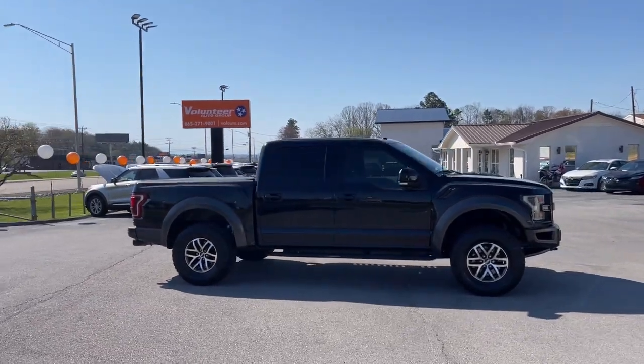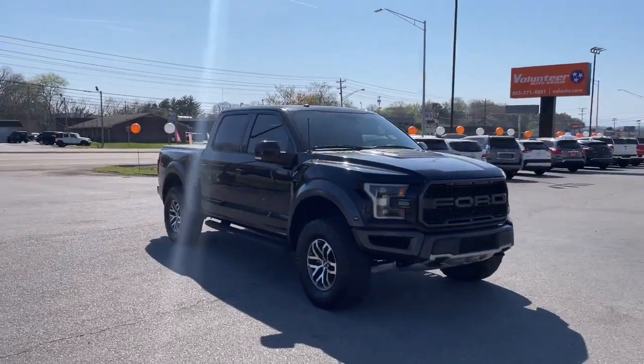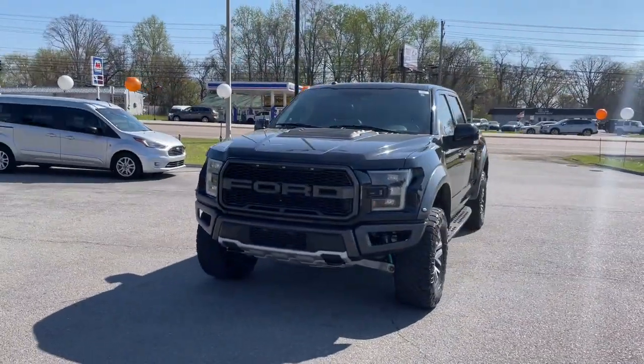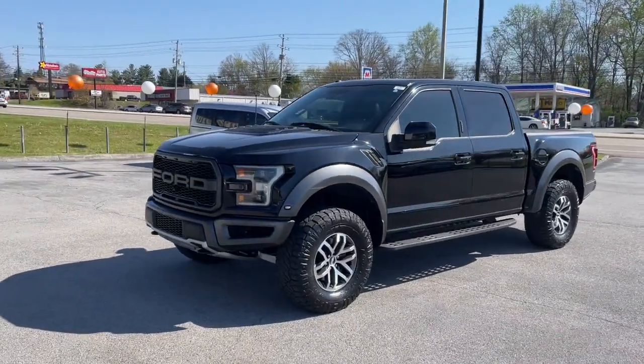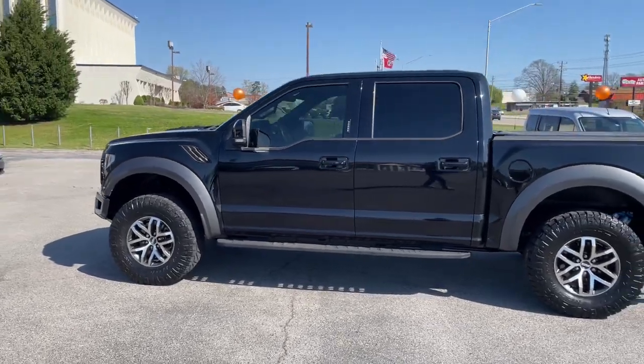Look no further than the 2017 Ford F-150. With less than 100,000 miles on the odometer, this vehicle stands out from the rest. This rugged F-150 is ready for work, off-roading, or a little R&R.